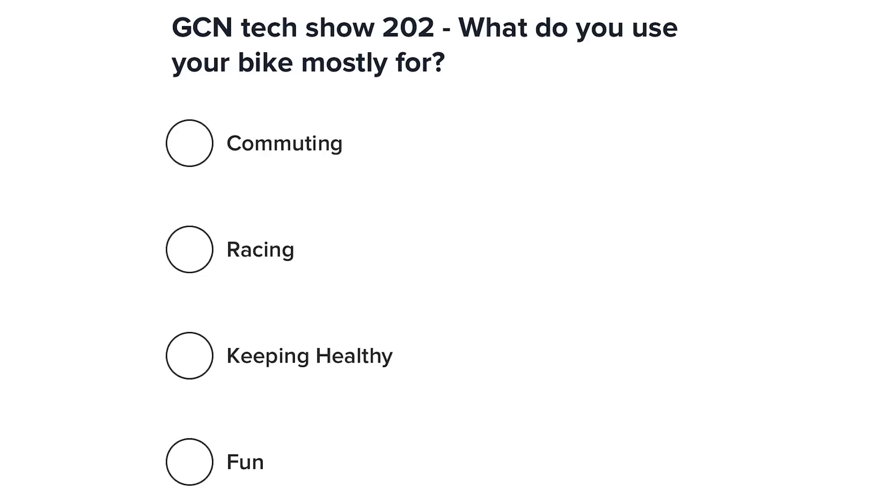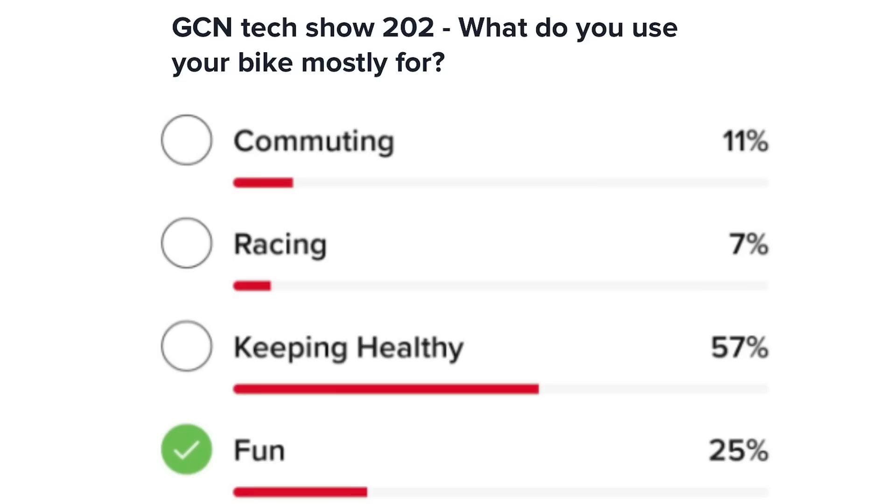First up, let's take a look at last week's poll. We asked: what do you use your bike mostly for? Options were commuting, racing, keeping healthy, and fun. It turns out 57% of the audience voted for keeping healthy, 25% for fun, 11% for commuting, and just 7% for racing.